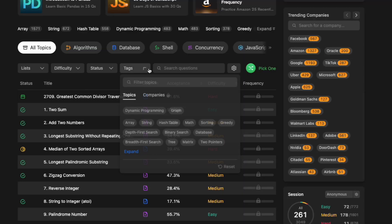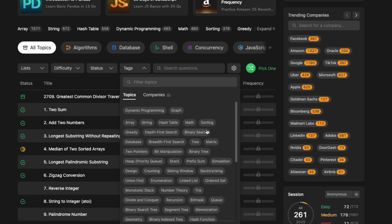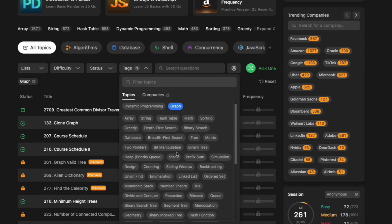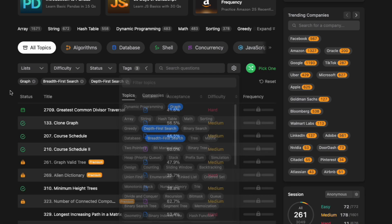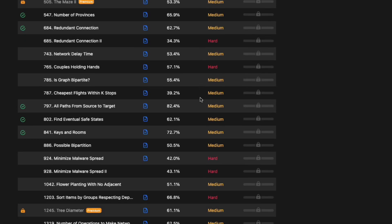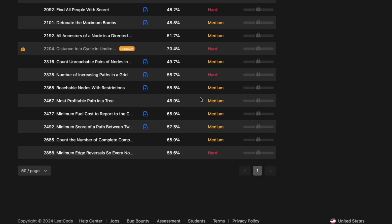If you want to get more practice outside the Blind75 list, you can use the tag system on LeetCode. Just click on the tag menu and choose all the topics you want to practice. For example, if you want to get more practice with graphs, you can choose graph, breadth-first search, and depth-first search, as these are the most common algorithms for graphs. LeetCode will filter and show you a list of problems in these topics.